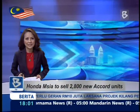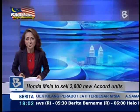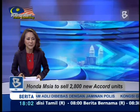Honda Malaysia has officially launched the new Honda Accord, a slimmer and more fuel-efficient version of its outgoing predecessor. MDN CEO Satoshi Okada says the Japanese automaker is aiming to sell 2,800 units of the ninth-generation Accord this year.